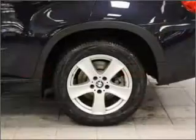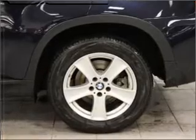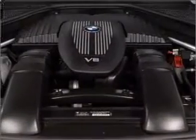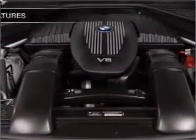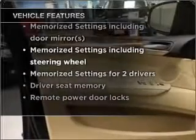Heated seats are a desirable comfort feature. Let the outside in with a built-in sunroof. Power and reliability are a great combination, and this vehicle has both. With these notable features, you won't want to miss out on the opportunity to own this amazing vehicle.